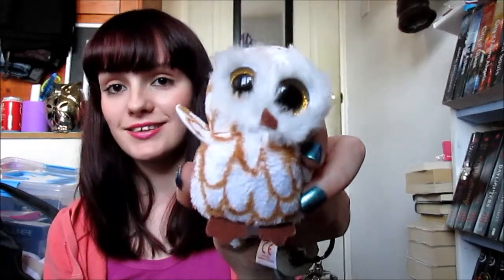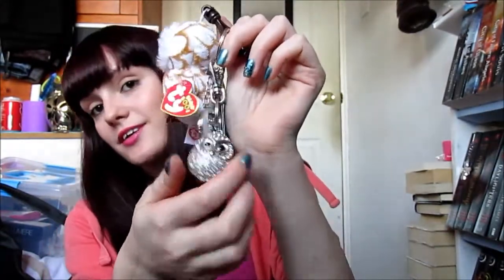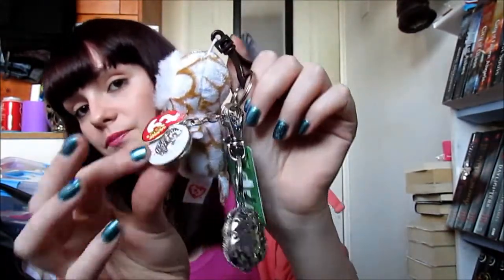The final place I went to was Claire's. The first thing I got — this is no surprise if you've been with me for a while — I absolutely love owls. So I picked up this keyring from Claire's. It's a Ty beanie babies keyring and this one is called Swoops the Owl. He's attached with my other owl keyring.